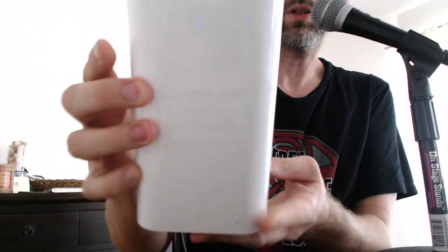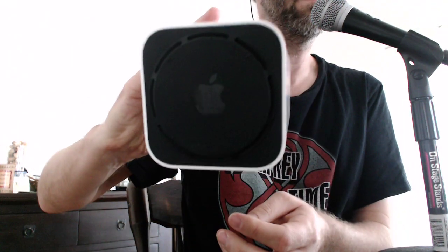And that is what it looks like — Apple logo on the top, Apple logo on the bottom, big white thing.